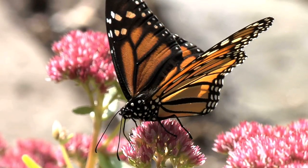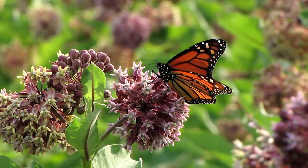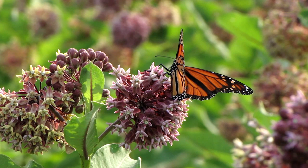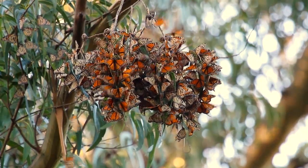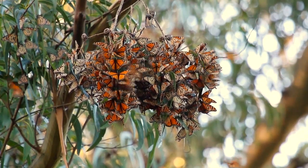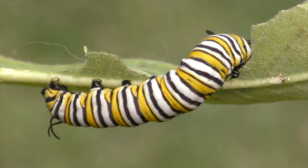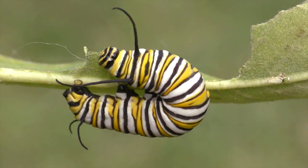The monarch butterfly has suffered a serious decline in their populations over several years. Since 2012, there was a significant, very dramatic decline. Since then, scientists have been intensively monitoring these species, conducting research on the possible causes to this decline in their population.